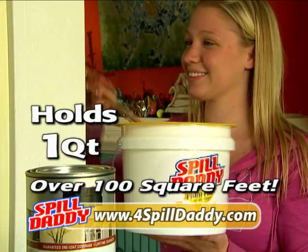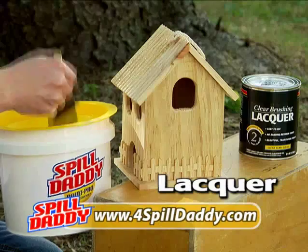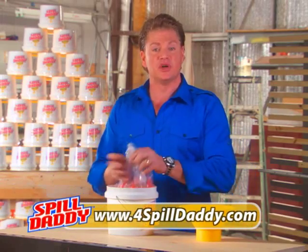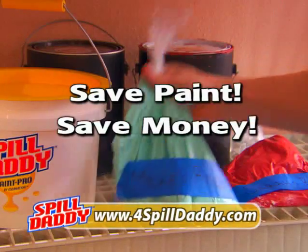The Spill Daddy holds enough paint to cover over 100 square feet and can be used for paints, stain, turpentine, lacquer — anything you can spill or splatter. We're going to save you time and the cleanup too. With the custom Spill Daddy liners, just remove and save your paint for another day.